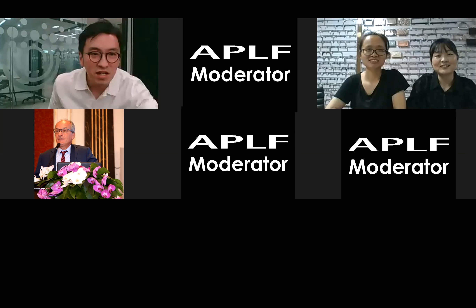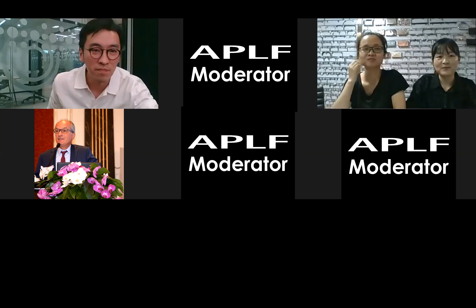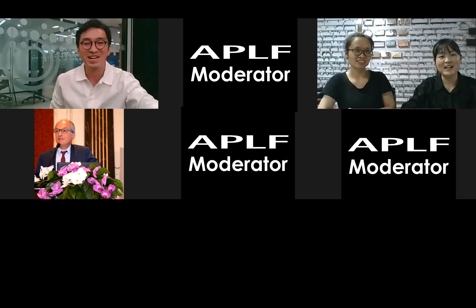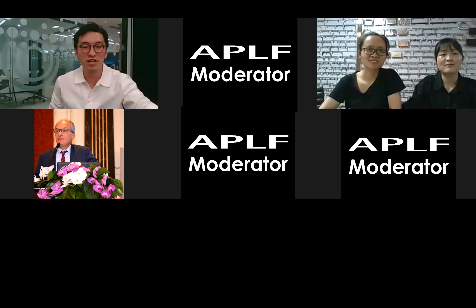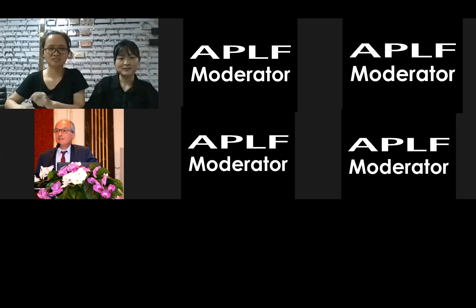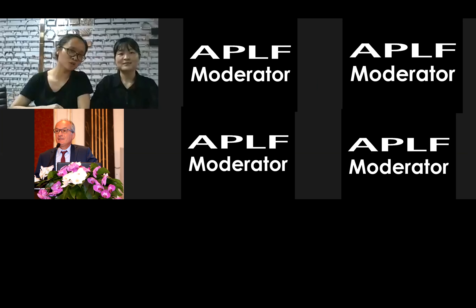Hello, nice to meet you. I see in the background all the metal components of your company. Why don't you introduce your products? Thank you for your introduction. Hello everyone, I'm Joyce. Hello, I'm Sheila, nice to meet you. We are from Shenzhen Carl Metal Product Company Limited.